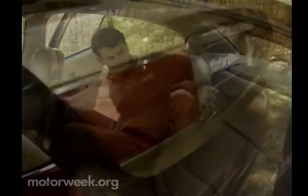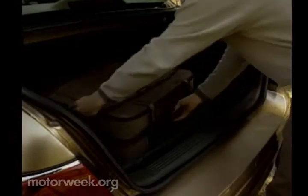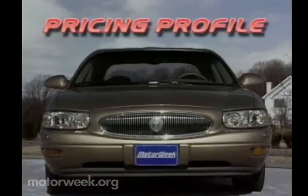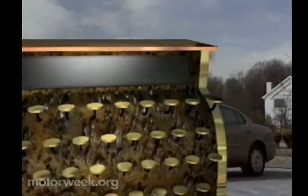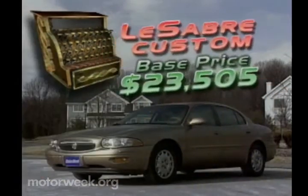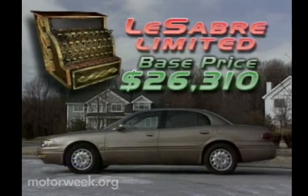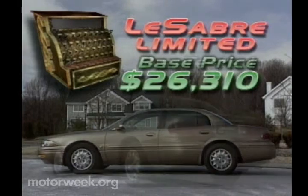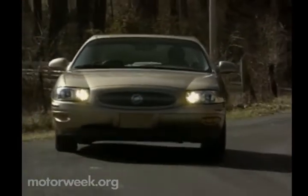With its cargo space increased to a full 18 cubic feet, there are few big items that won't fit in the trunk. In fact, probably the only thing about the Buick LeSabre that is not big is the price. The LeSabre Custom carries a modest base price of $23,505, the same as last year. Our LeSabre Limited starts at $26,310, and even with a pile of options, still only comes to $28,610. By the standards of most big family cars and even a few mid-sized ones, that's a real deal.